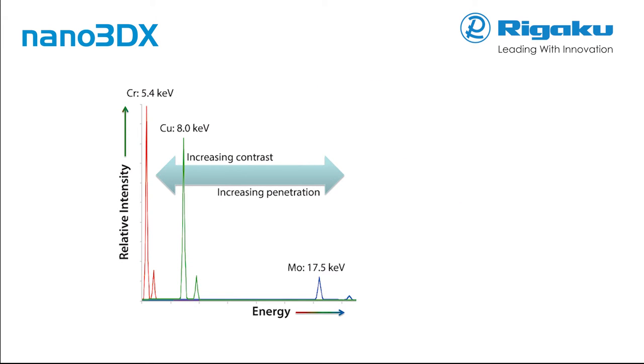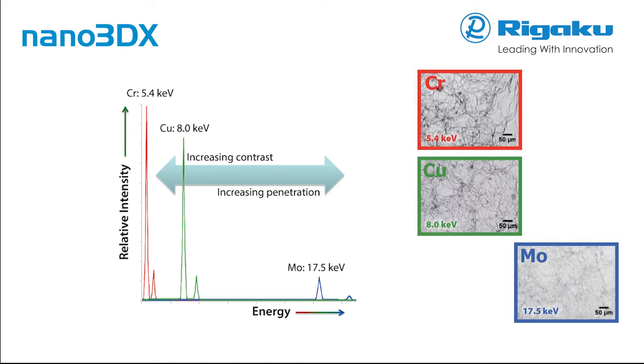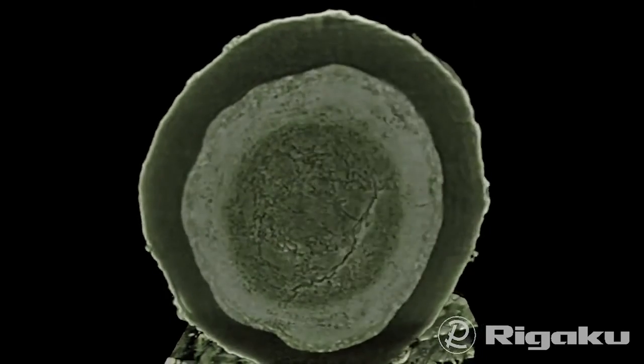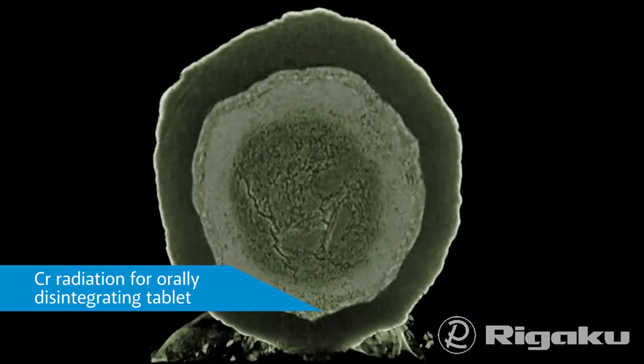Three primary anode materials are available for use in the Nano 3DX, with each anode delivering a different X-ray energy level. The choice of chromium, copper, or molybdenum allows the penetration and contrast to be optimized for any sample size. As the energy of the X-ray radiation rises, penetration increases, but contrast for low atomic weight materials goes down. For pharmaceutical preparations, copper or chromium is usually preferred.